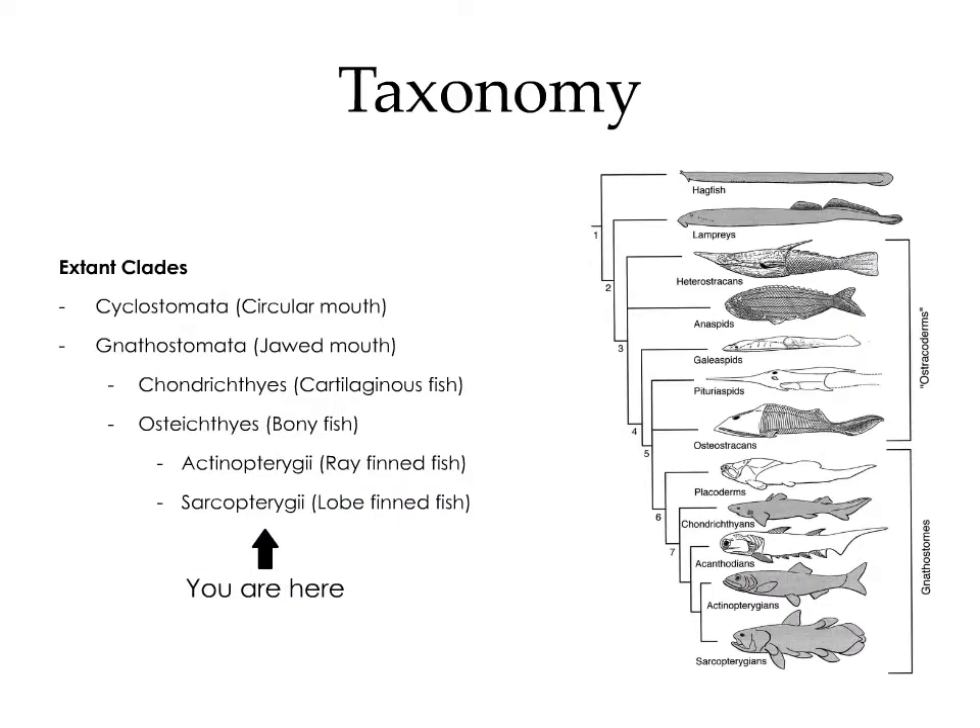Fish are divided into two major clades. We have the cyclostomata, which are the fish with circular mouths, and the gnathostomata, which are the jawed fish.